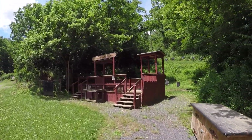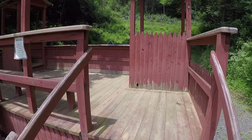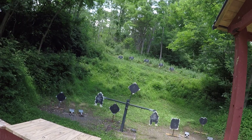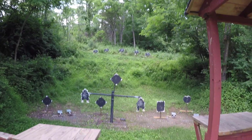This is stage two, Fort Robinson. This stage actually has a swinging cowboy, where you have to hit the tripper and then alternate on the cowboys as they're actually moving.